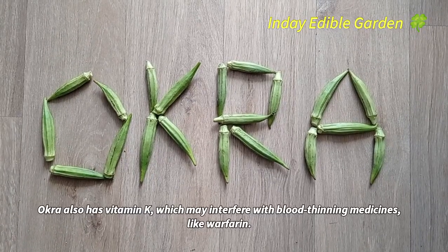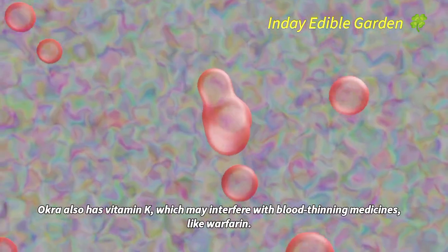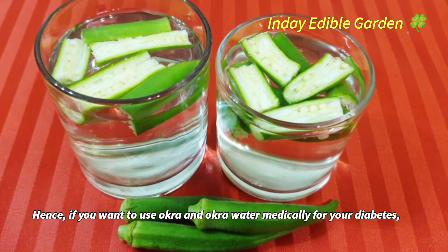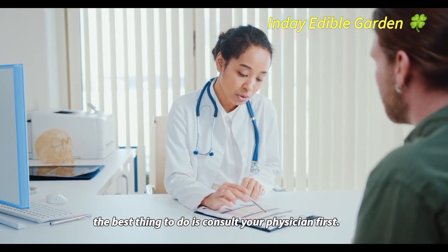Okra also has vitamin K, which may interfere with blood-thinning medicines like warfarin. Hence, if you want to use okra and okra water medically for your diabetes, the best thing to do is consult your physician first.